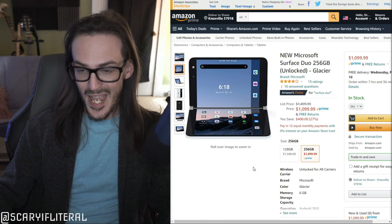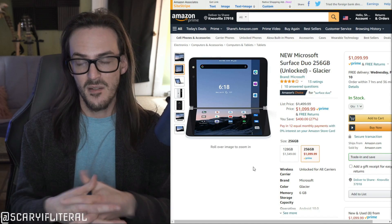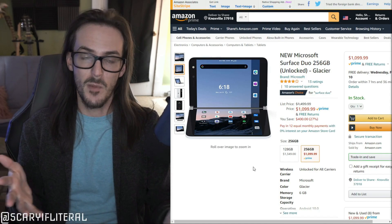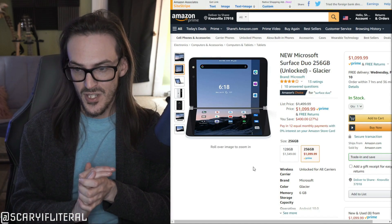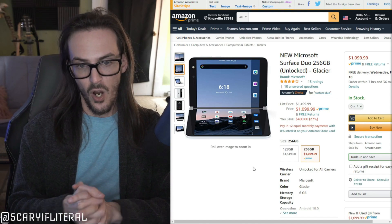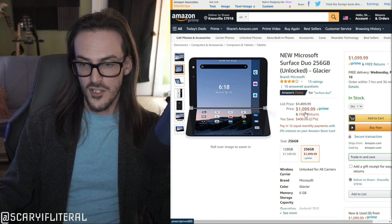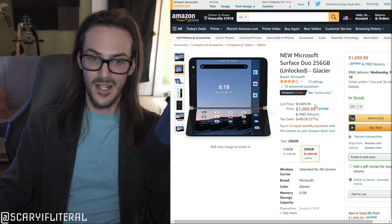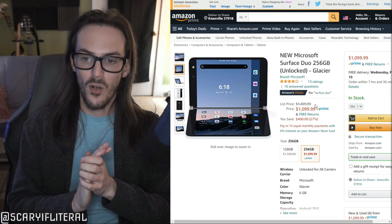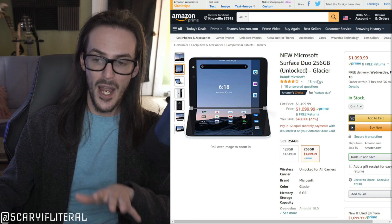The first place you can look is Amazon. I will have a link in the description down below if you've been on the fence about whether you're going to buy a Surface Duo. Maybe now's the time to snap one up as the device continues to improve over time. We're looking at $10.99 for the Surface Duo, down from $14.99.99 regular price. Keep in mind, this is the 256 gigabyte model.